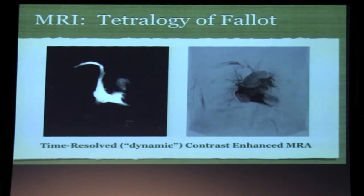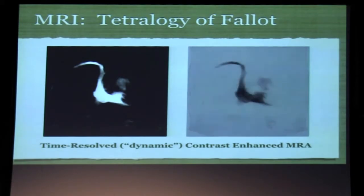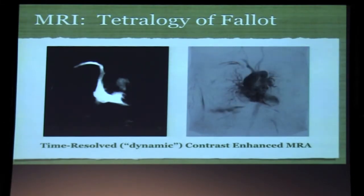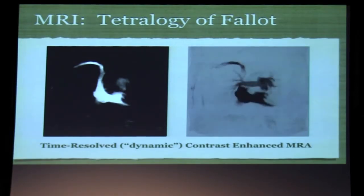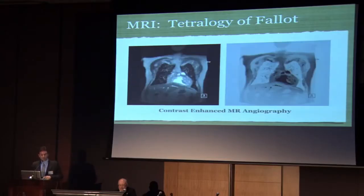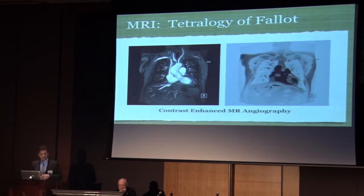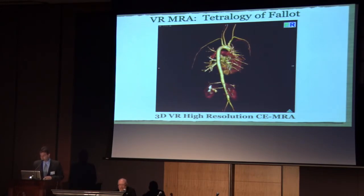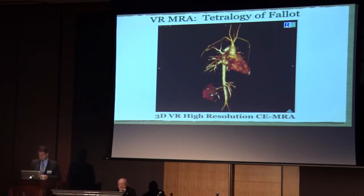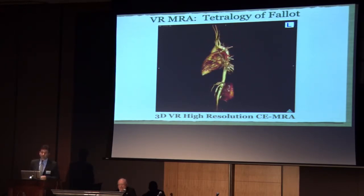We can do time-resolved MRA where we follow the contrast bolus. This is particularly useful in Fontan patients to see if there's any qualitative difference in lung flow if there's unilateral pulmonary stenosis — a good way to get an idea. We do this as a test bolus for the MRA anyway, so we get the information. We can volume render MRAs just as we can CTAs to get high-quality 3D pictures. We use a lot of this in the adult congenital population, but also in the neonatal population here at UCLA.